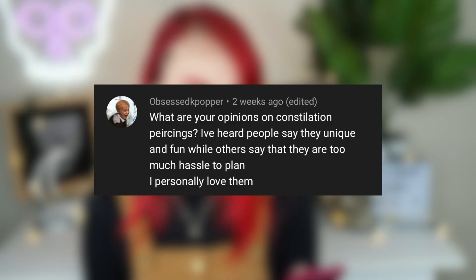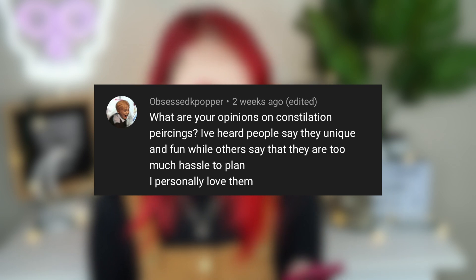Obsessed K-popper asks about Constellation Piercings — people say they're unique and fun while others say they're too much hassle to plan. I personally love them. Your comment was one of the last I received on Constellation Piercings before I made a dedicated video on it. So if you'd like to learn more, go check out that video — I made an entire video about my thoughts on Constellation Piercings.